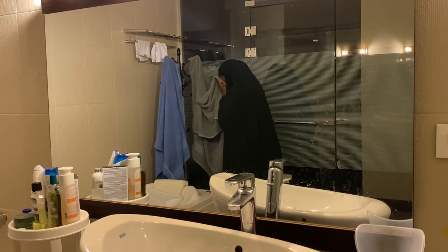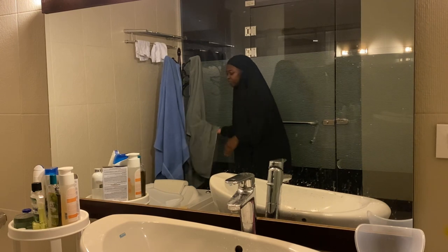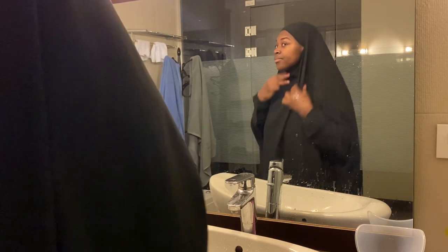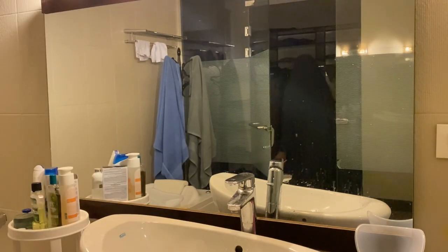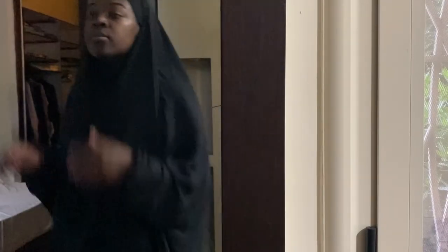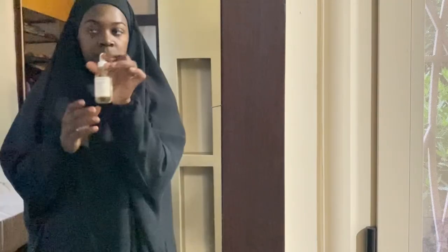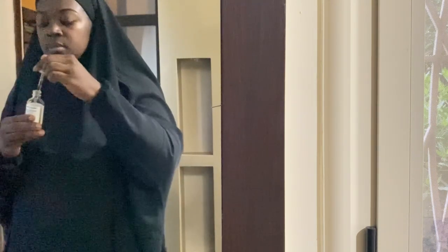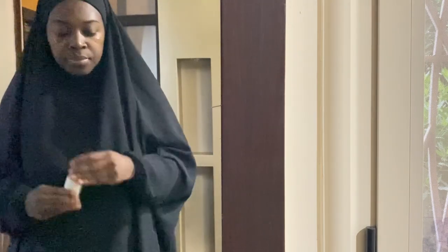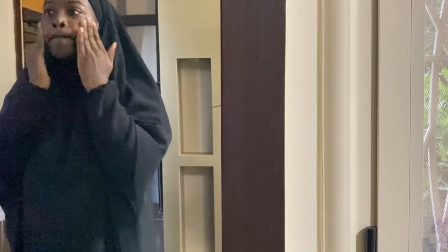Midway through drying my face, I realized that was my husband's towel. I was totally perplexed, but I had to keep it together because I was recording. After that, I get to my serums — I do a vitamin C serum and then put on some SPF. The sunscreen I use is called Black Girl Sunscreen, and it doesn't have that white overcast on my skin, which is why I like it so much.